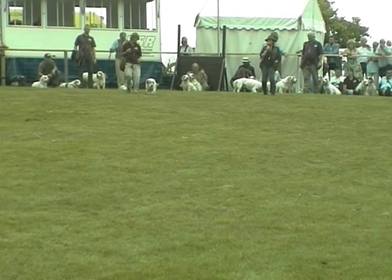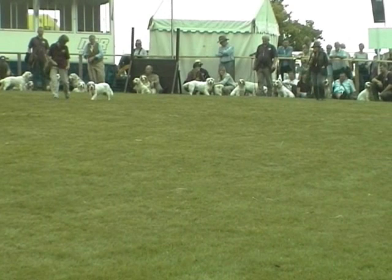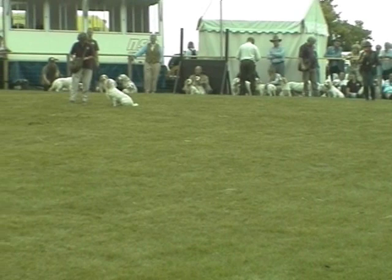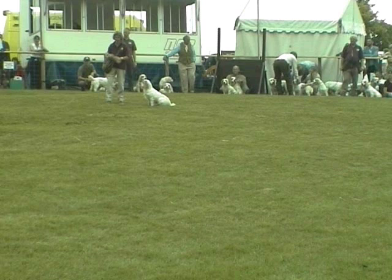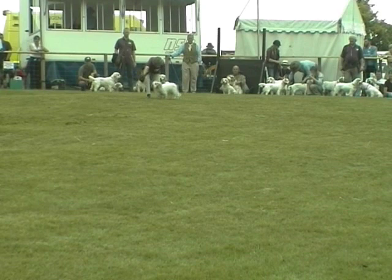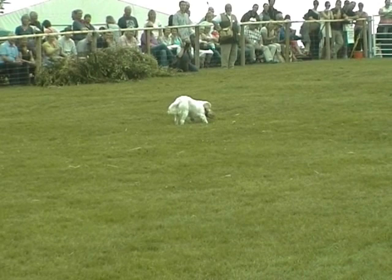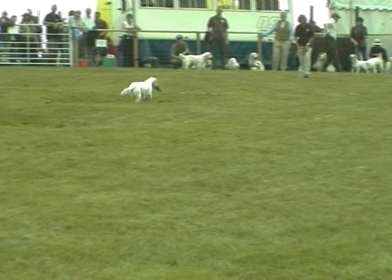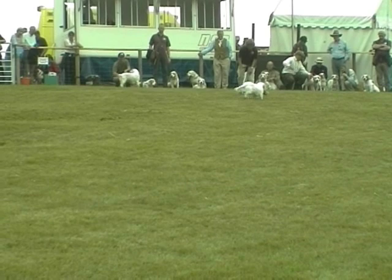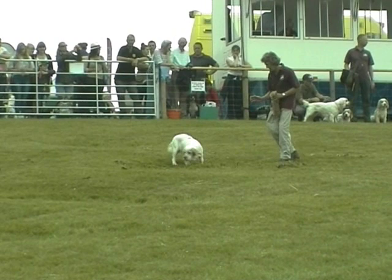This dog, first time in the ring this weekend, did find it a little off-putting, but now he's getting into the swing of things. Going out once again with great flair, great gusto, picking up his dead rabbit. He is only eight months of age and that's actually quite a big, heavy old rabbit dummy. But quite happy to come back to Valerie. Maybe move further forward, away from this intimidating crowd behind you, Valerie.